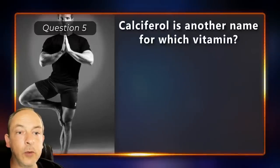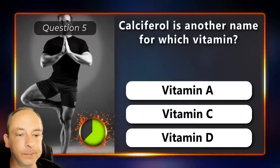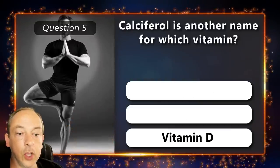Calciferol is another name for which vitamin? Is it vitamin A, vitamin C or vitamin D? The answer is vitamin D.